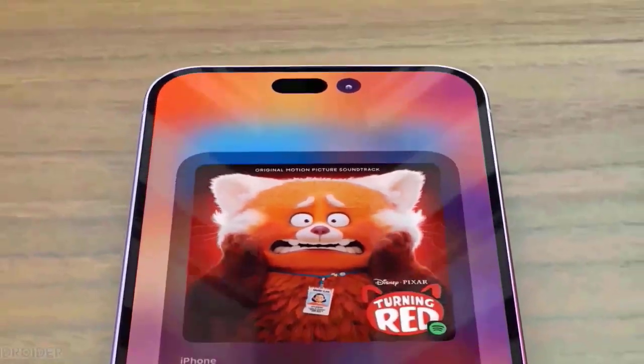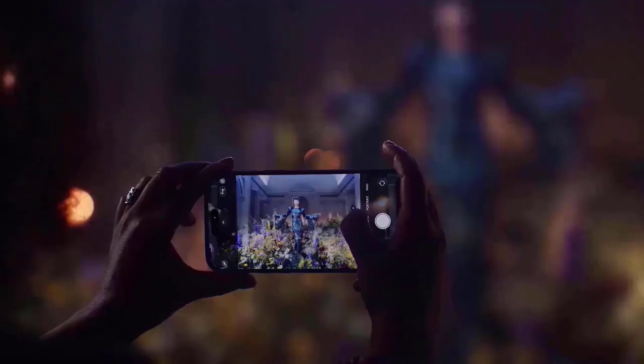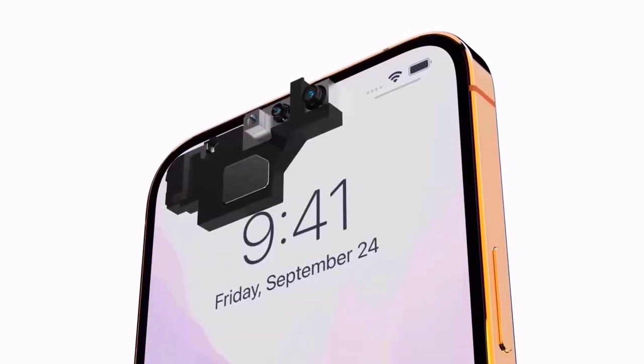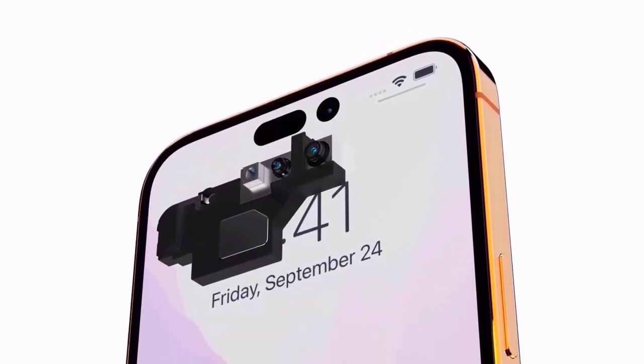The iPhone 15 lineup's camera systems have been thoroughly analyzed, with details on everything from the base model's enhanced 48-megapixel camera to the iPhone 15 Pro Max's new periscope telephoto lens, as confirmed today.